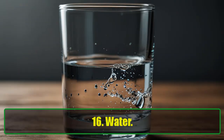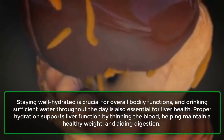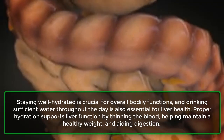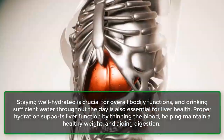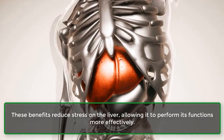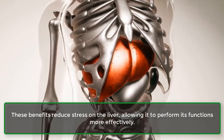16. Water. Staying well hydrated is crucial for overall bodily functions, and drinking sufficient water throughout the day is also essential for liver health. Proper hydration supports liver function by thinning the blood, helping maintain a healthy weight, and aiding digestion. These benefits reduce stress on the liver, allowing it to perform its functions more effectively.